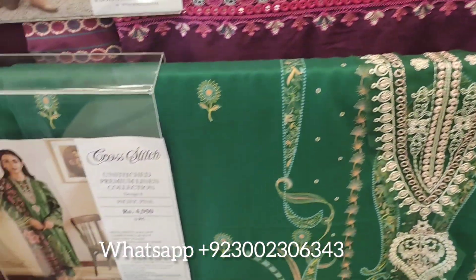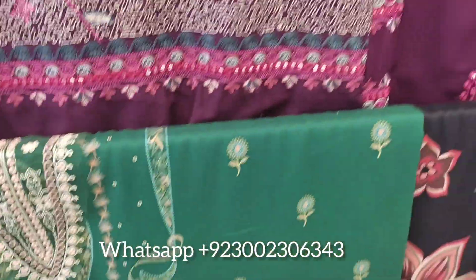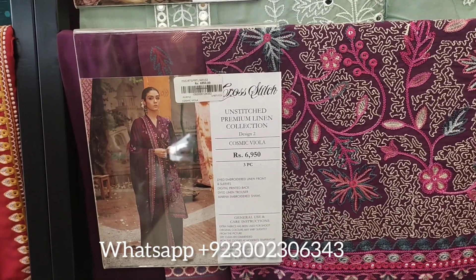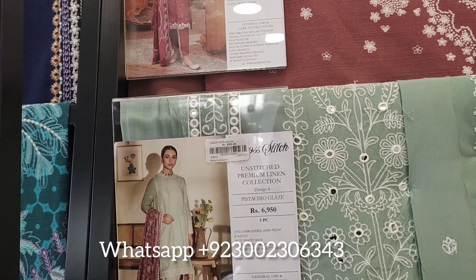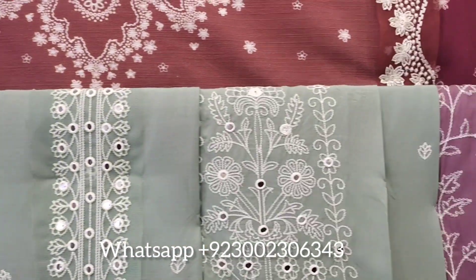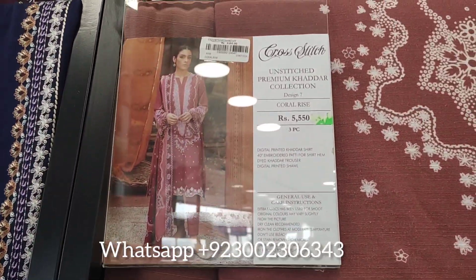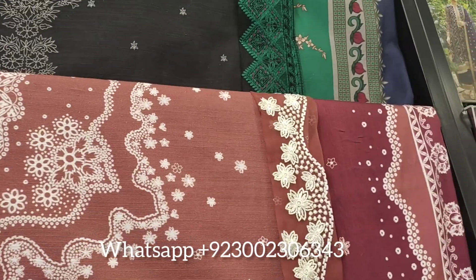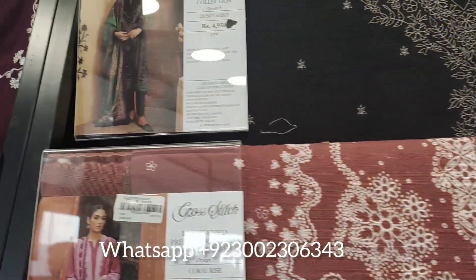The quality is very good and the work is excellent. Their designs are very different — from party and formal wear to luxury dresses. They have a very dear collection with beautiful color options. Personally, I love their collections very much.